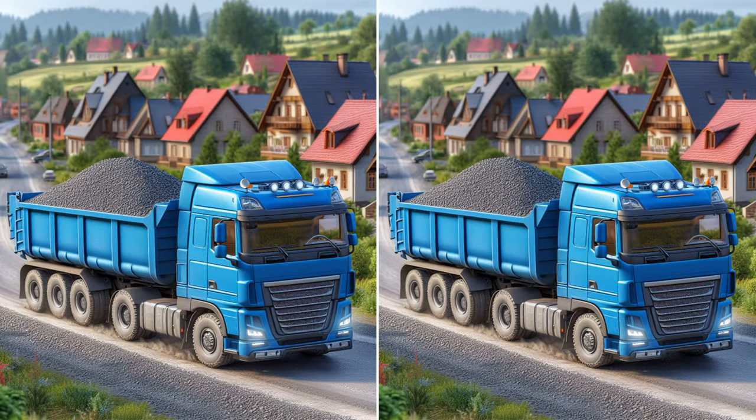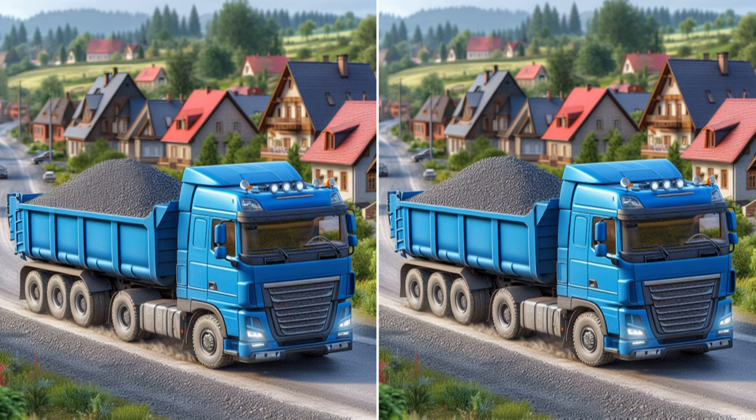Get ready for an exciting challenge! Your task is to spot five differences between these two pictures! I'll set the timer for 30 seconds, but feel free to pause the video if you need more time! Go, go, go!